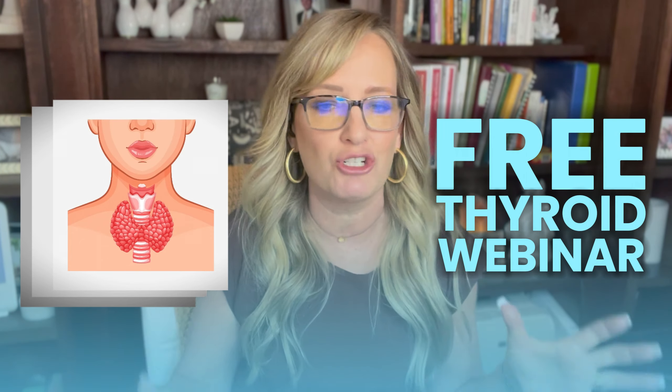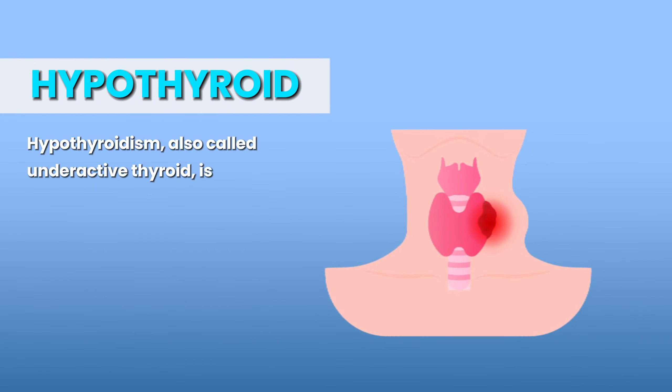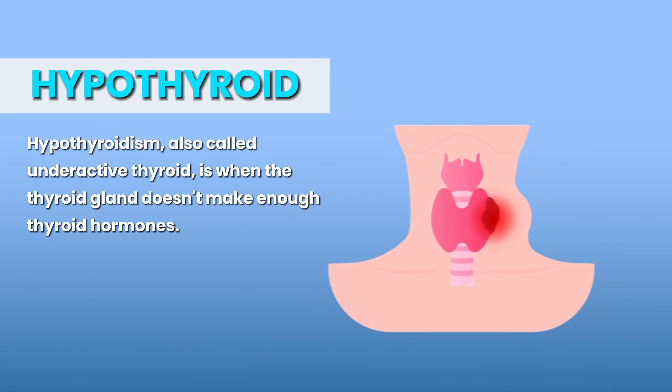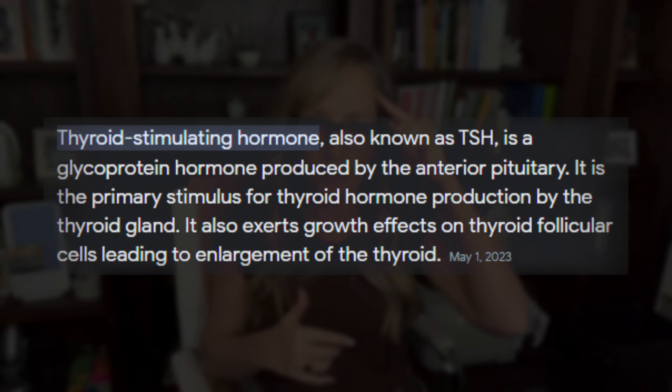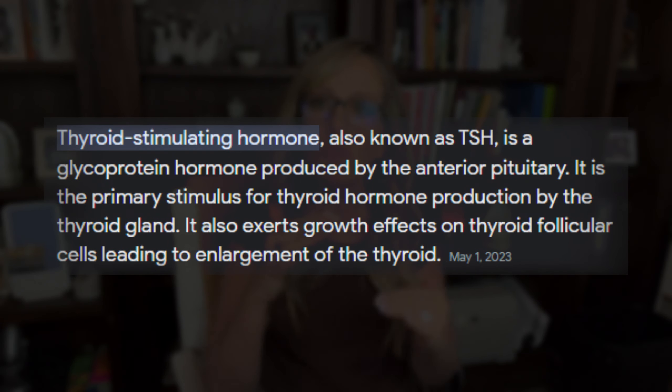I want to talk about the basics between hypothyroid and hyperthyroid. Hypothyroid is a lot more common, so if you hear people talking about thyroid issues, usually they are talking about hypothyroid. The basics are that hypothyroid means that your thyroid is pushing out less thyroid hormone. What happens in your body is your brain communicates with all of the organ systems — there's what's called a feedback loop. So when your thyroid hypo-functions, the brain hormone called TSH, or thyroid stimulating hormone, will go up.